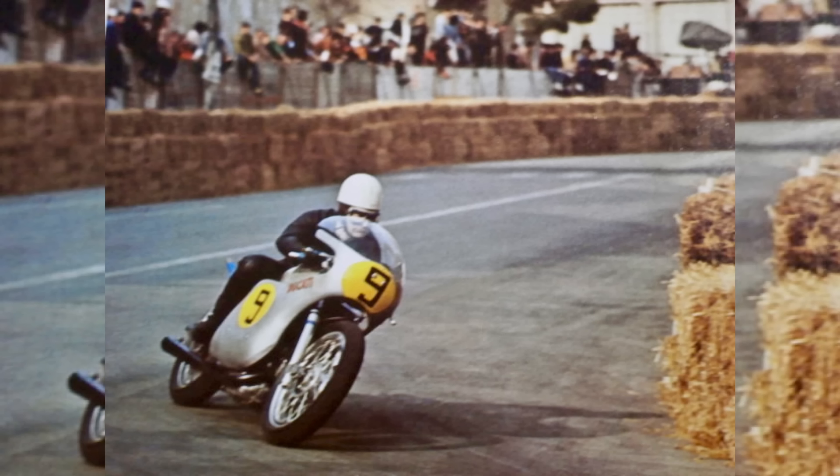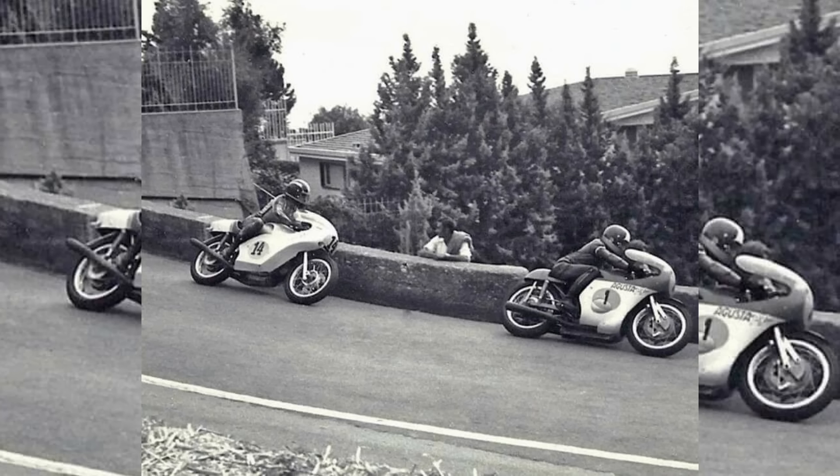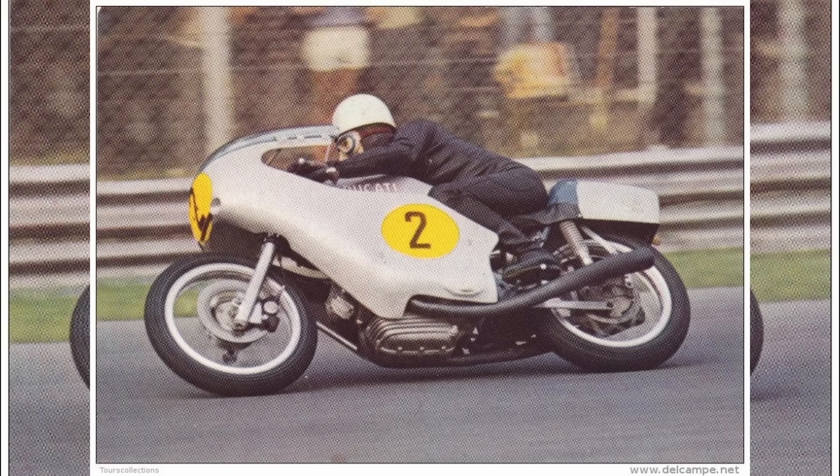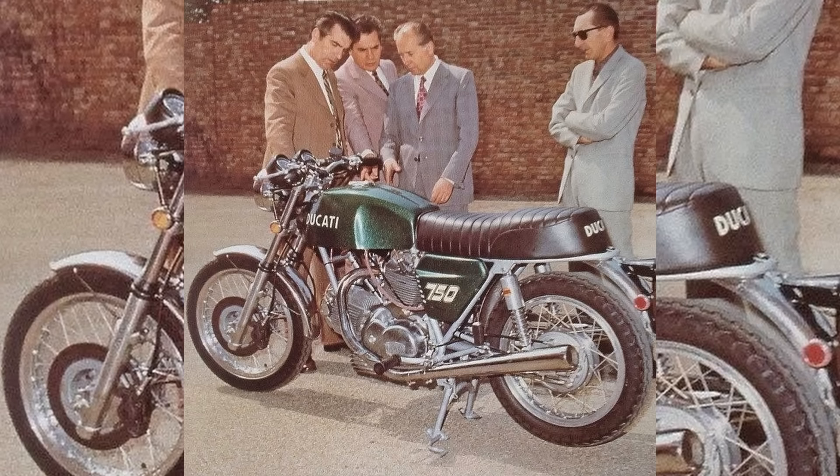By 1972, it was clear the 500 Grand Prix could not bring Ducati the success they had hoped for in the Grand Prix arena. But the whole endeavor wasn't without value — lessons learned during this period, particularly in engine development and chassis design, would go on to influence future Ducati models. The 500 Grand Prix remains an important chapter in Ducati's racing history, showcasing their willingness to take risks and innovate, serving as a stepping stone that helped shape Ducati's future in performance and racing.